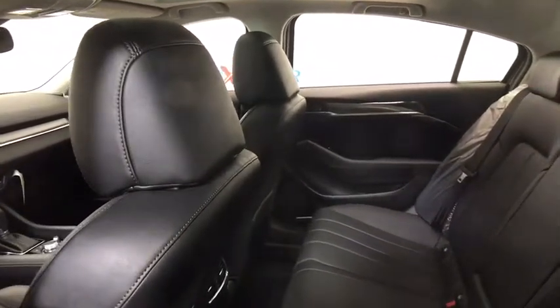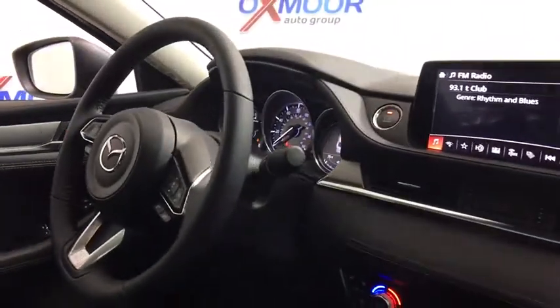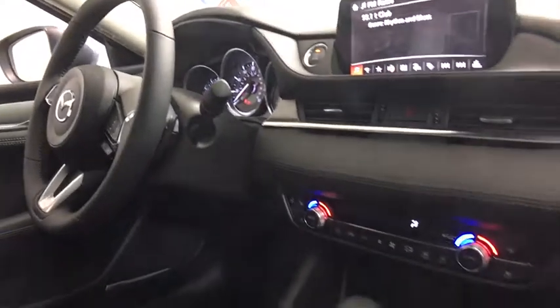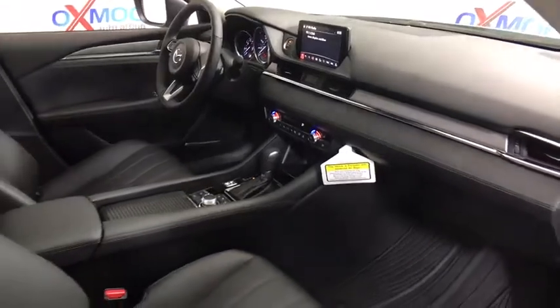Power steering, four-wheel disc brakes, cruise control, premium sound system, center armrest, fog lights, electronic stability control, power windows, rear window defroster, heated steering wheel, heated front seats.